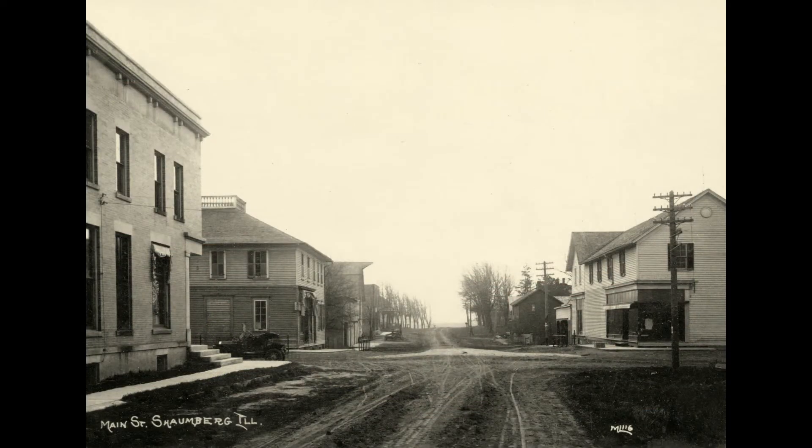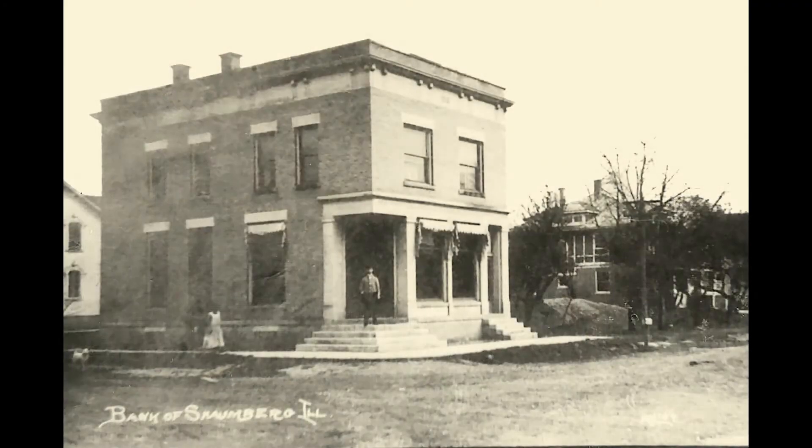The west wall of the Heritage Park murals features a large central image of the intersection of Schaumburg and Roselle Roads, looking south. This large image is surrounded by four smaller images, showing the four corners of the intersection from the early 1900s, including murals of the former bank,